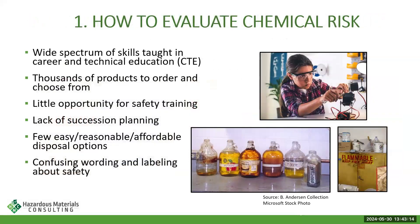Now we're going to start on the evaluation of chemical risk. Over the next series of slides, I'm going to talk you through how you can use resources to evaluate whether a chemical is too risky, or if you choose to use a chemical that does present risks, how you're going to protect yourself and your students. There's a wide spectrum of skills taught in CTE classrooms. There are thousands and thousands of products available, so I'm not going to give you a 'bad products' list — I'm going to teach you the strategy for evaluating those products.